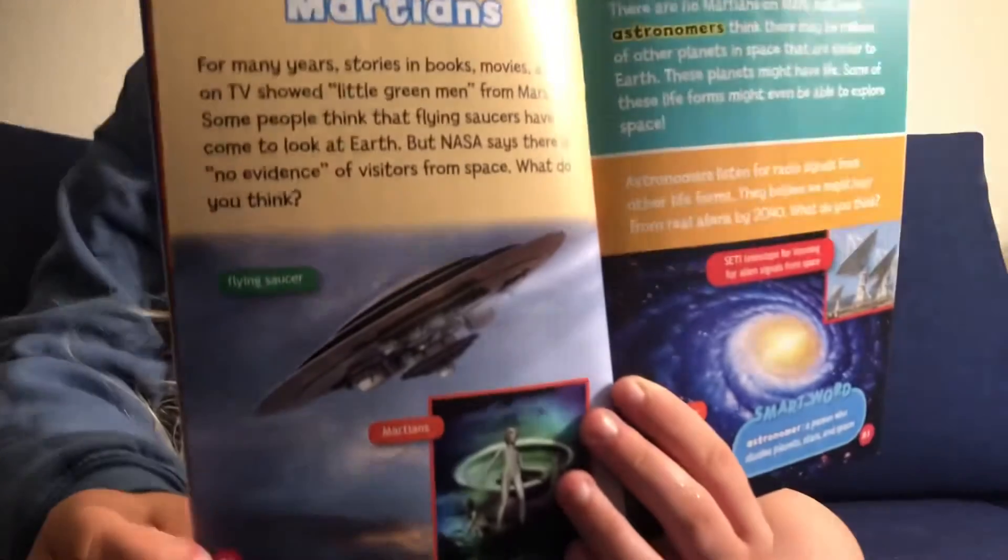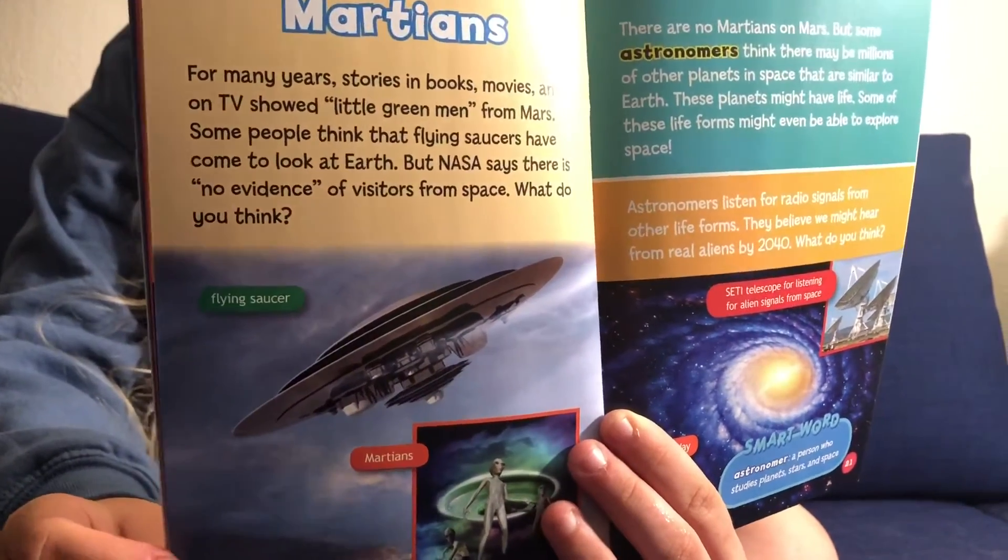Martians. For many years, stories in books, movies, and TV shows showed little green men from Mars. Some people think that flying saucers have come to look at Earth. But NASA says that there is no evidence of visitors from space. What do you think? These are Martians — some people know them as aliens. There are no Martians on Mars. But some astronomers think that there may be millions of other planets in space that are similar to Earth. These planets might have life, and some of these life forms might even be able to explore space.